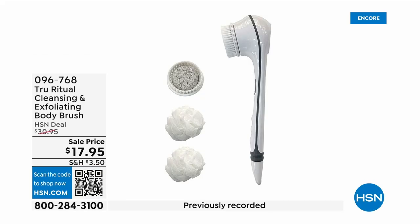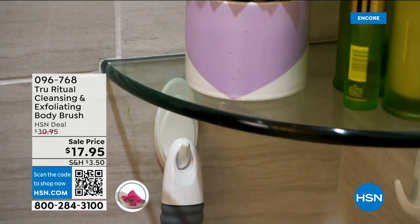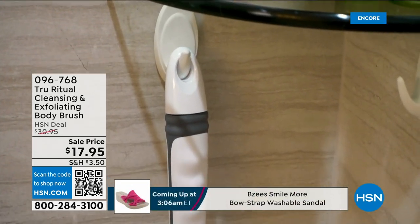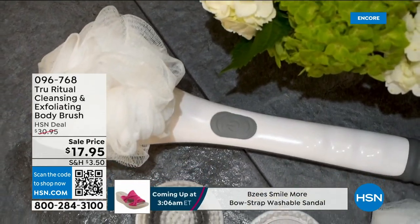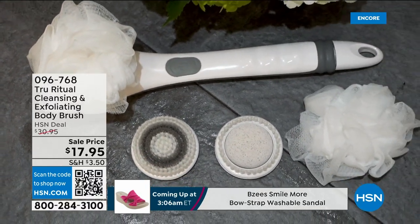They're the number one shower cleansing system — a cleanser, exfoliator, and body brush all in one. You just have to choose your color. Everything tonight is on five interest-free credit card payments, so you get this today for three dollars and 59 cents. It's not only the cleansing unit — you get all the brush head attachments with it. It's battery operated, simple, and easy.